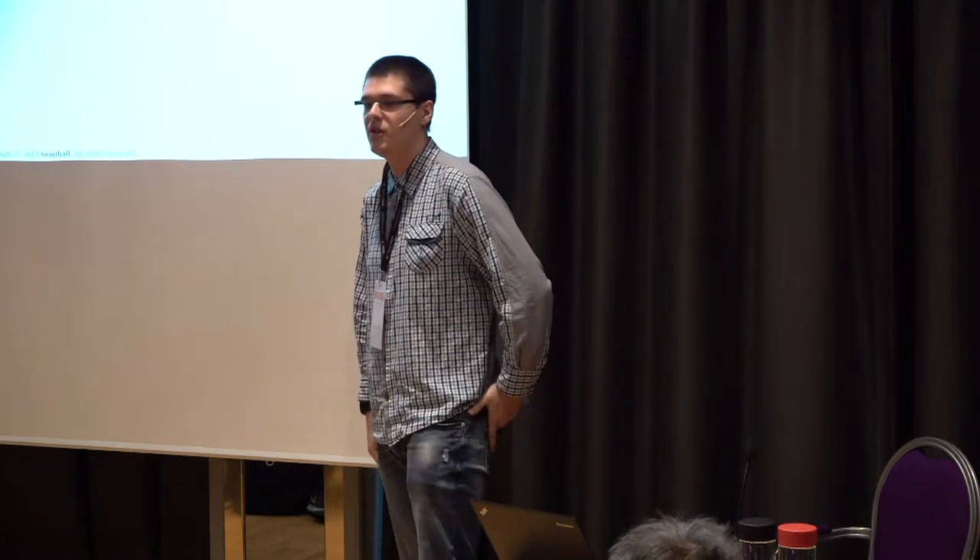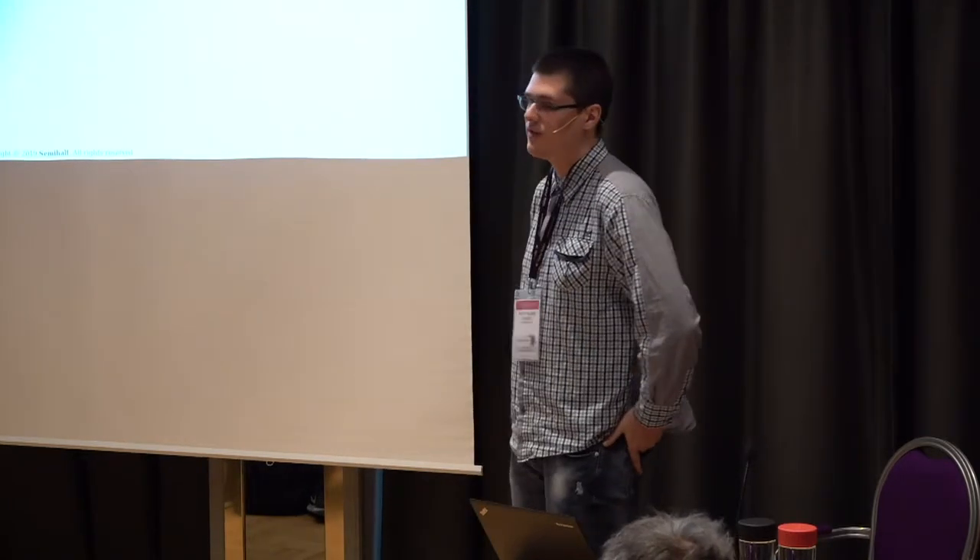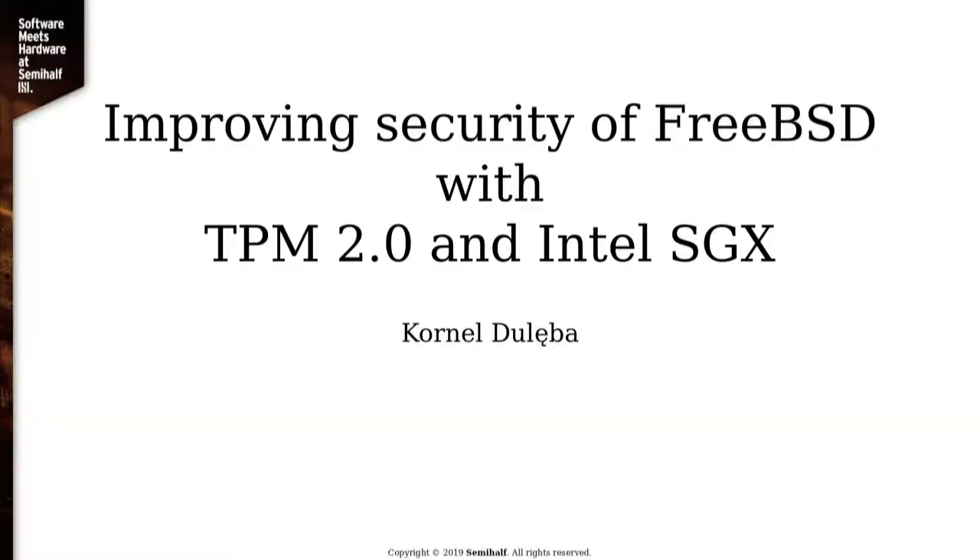I'm from Krakow, Poland. I work for SemiHealth and I'm also a student at Jagiellonian University. I'm currently pursuing my master's degree. I'm going to talk about improving security of FreeBSD with various cryptographic-related features such as TPM 2.0, Trusted Platform Module, and Intel's SGX.